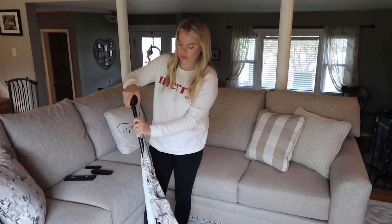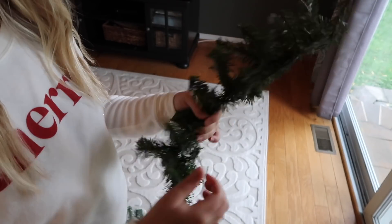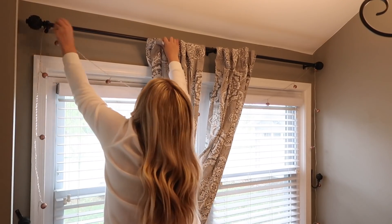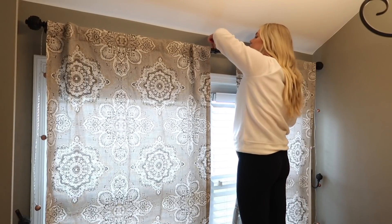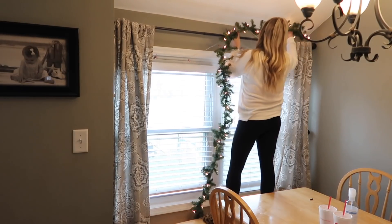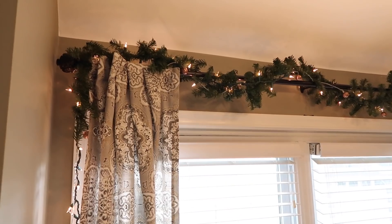Up next we are putting my curtains back on the rod — I popped them in the washing machine. I like to do this every so often because we get seasonal allergies and it helps with the dust. Then I'm going to add a garland to the top of these curtains. I really like to add different heights with my decor and keep it simple, especially for Thanksgiving. I'm going to string garland on the top and it just brings a cozy, almost Home Alone 90s vibe to my house that I can't get enough of.